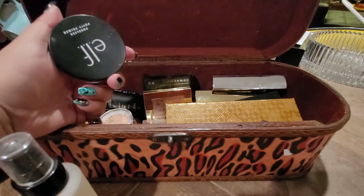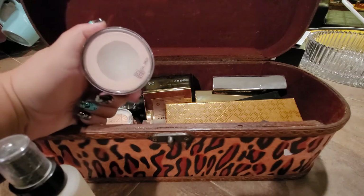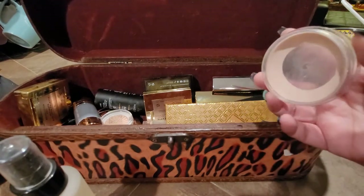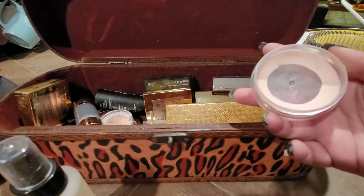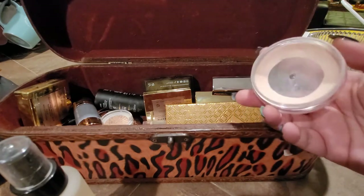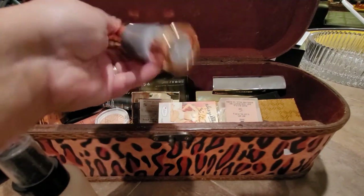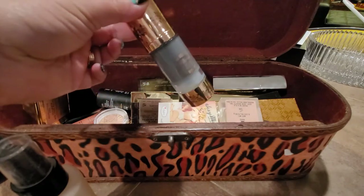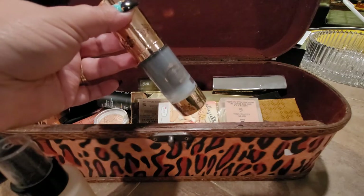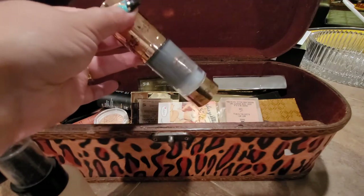I forgot to talk about primers. The ELF Poreless Putty Primer I used the most - there's just a little bit left in there. I'm glad I got to this point and it's definitely going to hit pan soon. The next primer was the Pretty Vulgar Detox and Chill. I did not like this one that much either - also the foundations I had were all pretty hydrating themselves, so I didn't need something hydrating underneath and didn't use this one much.